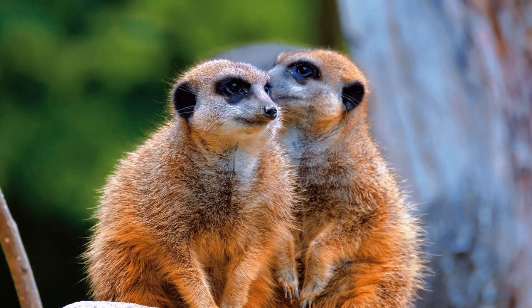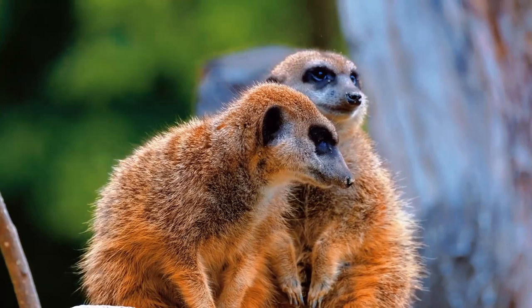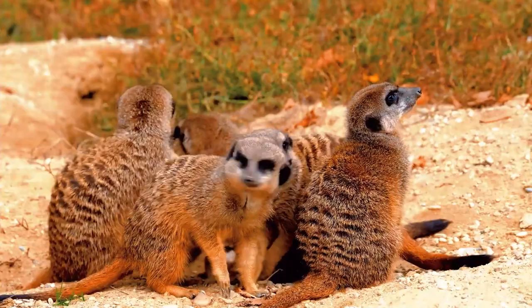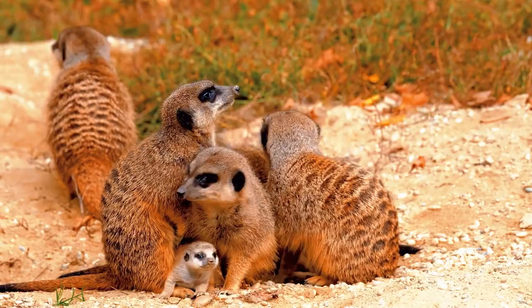Meerkats communicate with each other through a variety of vocalizations, including alarm calls to alert the group about the presence of predators. Additionally, they have a routine of surveillance, where group members take turns standing on high points, such as termite mounds, to watch for potential threats.